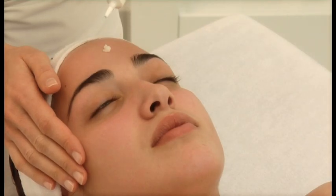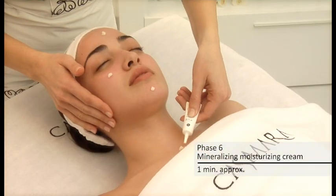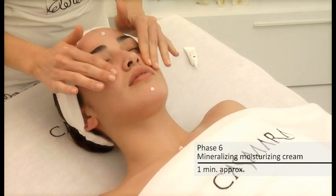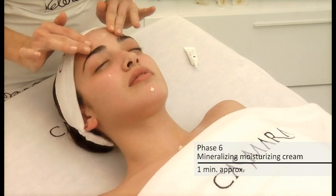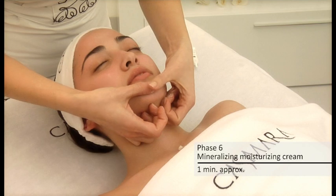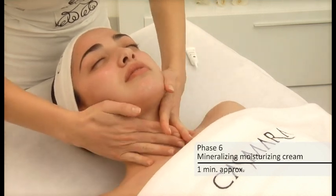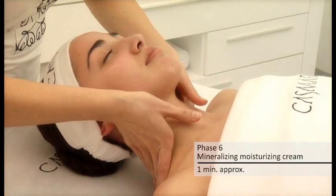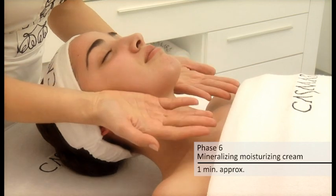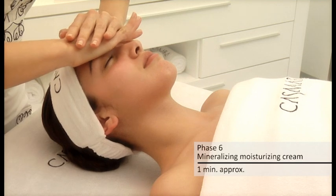Phase 6: Mineralizing Moisturizing Cream. A light textured creamy gel which contains the fundamental ingredients of this line and completes the professional Skin Sensations treatment. Spread a small amount of product evenly onto the skin. Throughout our lifetime, our skin is subjected to external factors that can accelerate the loss of vitality. Cosmara offers the solution with this treatment.